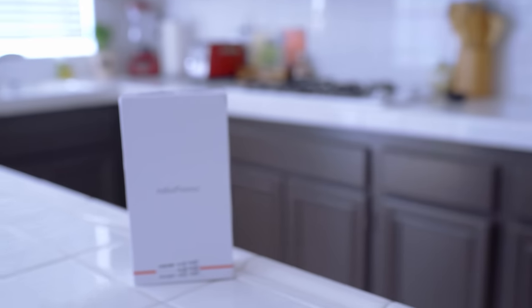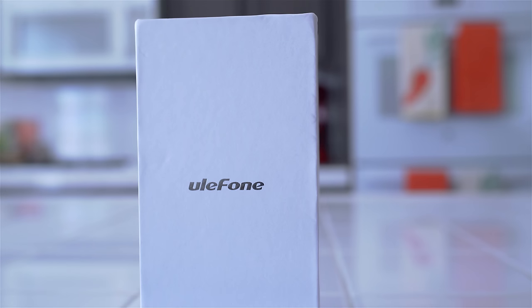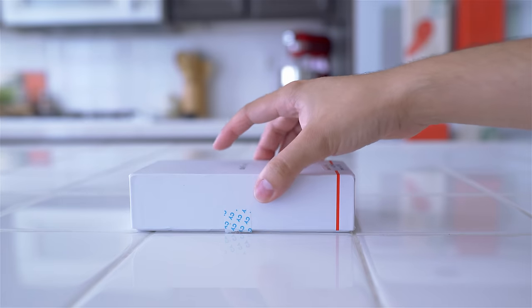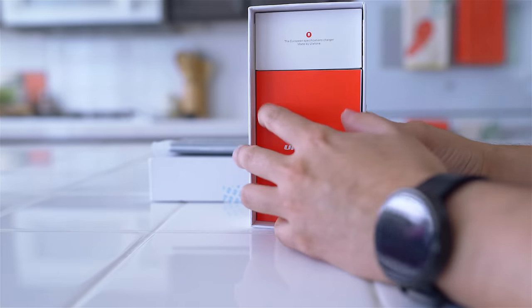This is the Beep Pro made by Ulophone. If you've never heard of it, don't be surprised. The company is based out of China, and like many China-based companies, they're trying to make a name for themselves. On paper, the Beep Pro has pretty decent specs compared to what current flagship phones have. Actually, this phone a year ago today would probably still be considered a flagship device.